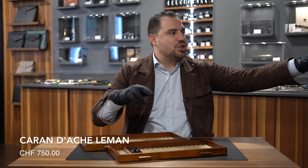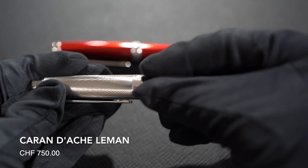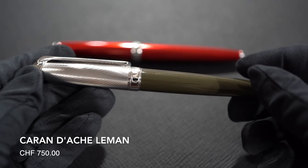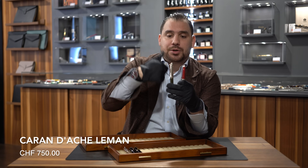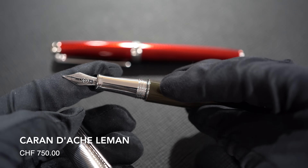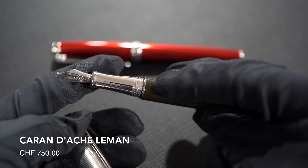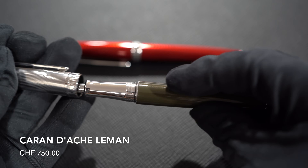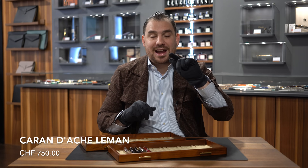Number three: Caran d'Ache Léman. This is the Swiss-made brand based in Geneva. It comes in so many different colors and guilloché with the translucent lacquering, with that very distinctive look. They're so, so well made. They're all fitted with an 18-karat gold nib and they obviously also come as a rollerball and as a ballpoint, some even as a mechanical pencil. You can't go wrong with a Caran d'Ache Léman.